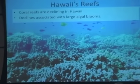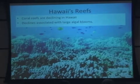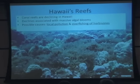So now we're going to switch gears and talk about urchins. In Hawaii, coral reefs are declining just like in many other places, and these declines appear to be associated with large algal blooms. We might see a nice pretty reef turned to something covered in what Jeremy Jackson calls slime. The reason for this isn't entirely clear, but likely causes are local pollution and overfishing of herbivores — the lawn mowers of the reef — that control those algal blooms.